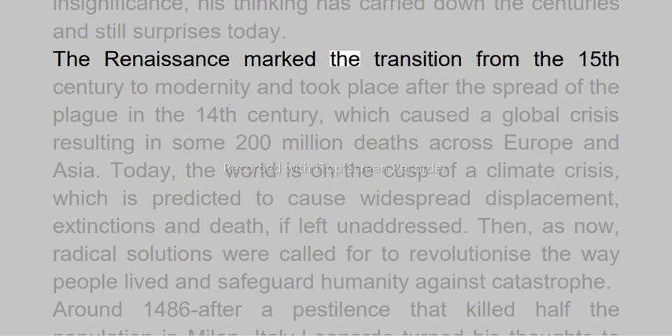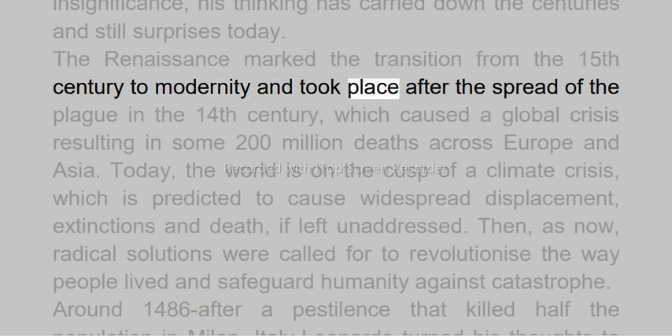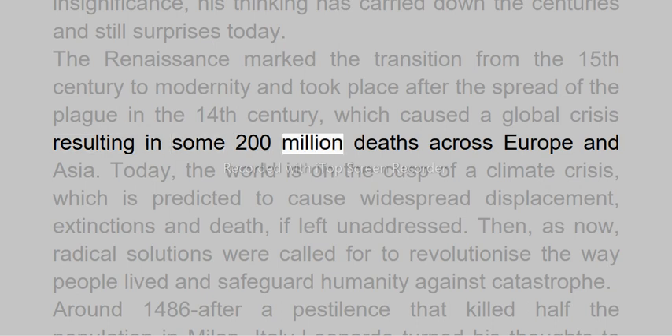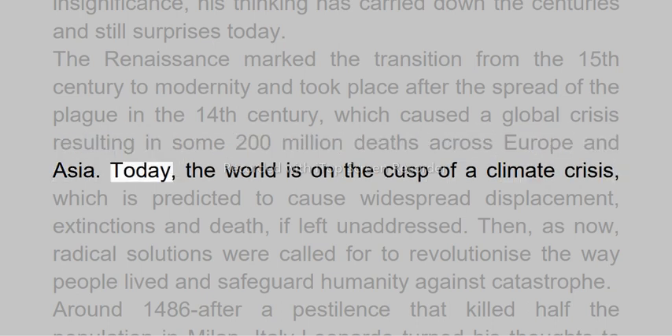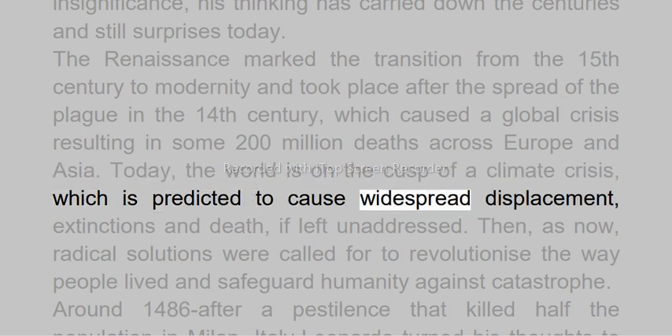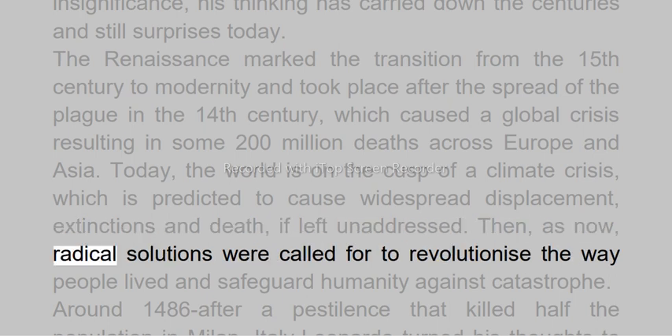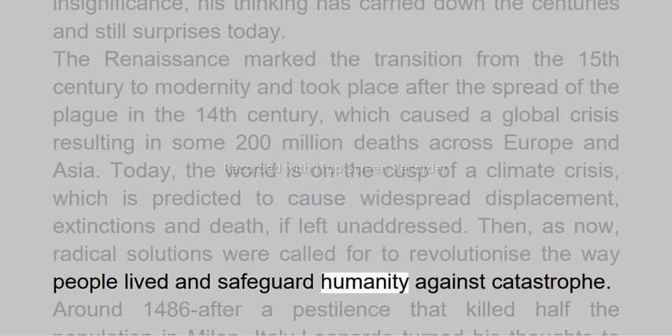The Renaissance marked the transition from the 15th century to modernity and took place after the spread of the plague in the 14th century, which caused a global crisis resulting in some 200 million deaths across Europe and Asia. Today, the world is on the cusp of a climate crisis which is predicted to cause widespread displacement, extinctions and death, if left unaddressed. Then, as now, radical solutions were called for to revolutionize the way people lived and safeguard humanity against catastrophe.